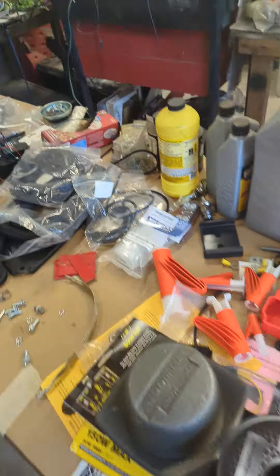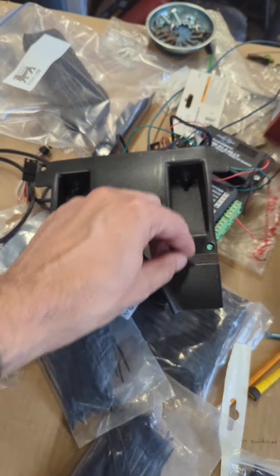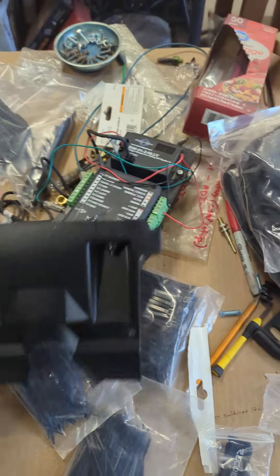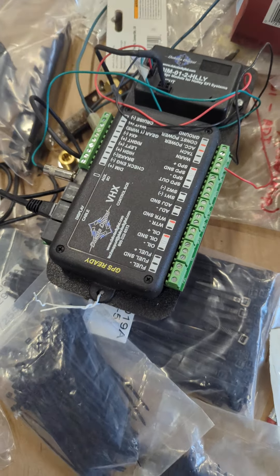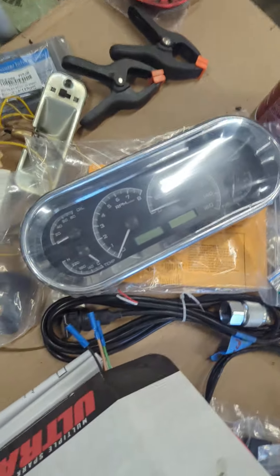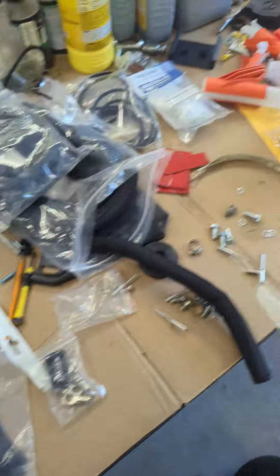Speaking of the vents — this typically would have had pull handles to operate them, but now it's going to have momentary push buttons for the Dakota Digital setup, which I'm getting ready to put back in the car and start wiring up. Here's the gauge cluster — all this stuff's already in there.